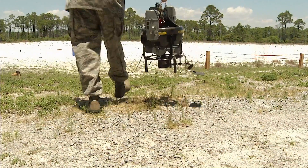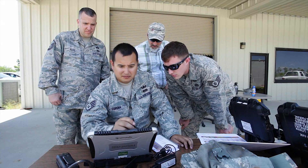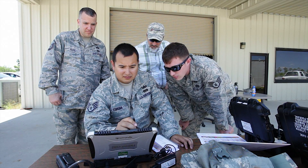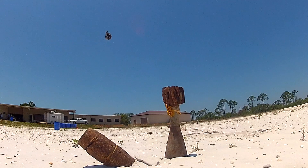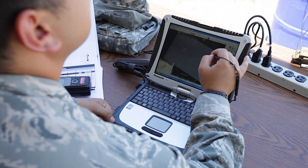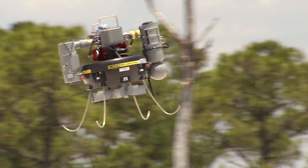Airfield damage repair experts at the Air Force Civil Engineer Center and Air Combat Command are also looking at ways to use the T-Hawk after an airfield attack. With it, EOD can safely and quickly identify unexploded ordnance, or UXOs, that may still be there. The operators say the flight controls are user-friendly, enabling them to concentrate on their EOD mission.